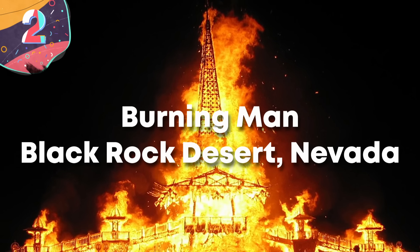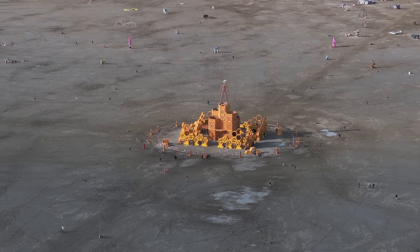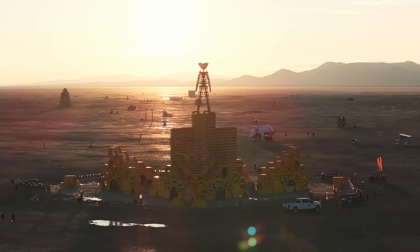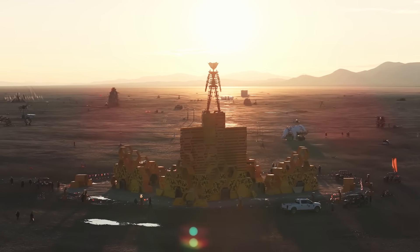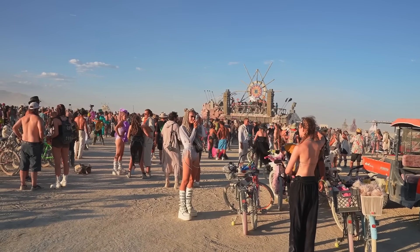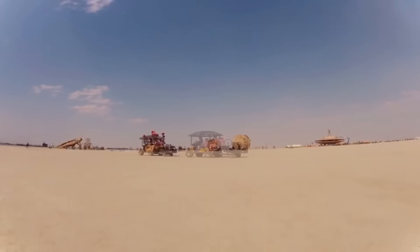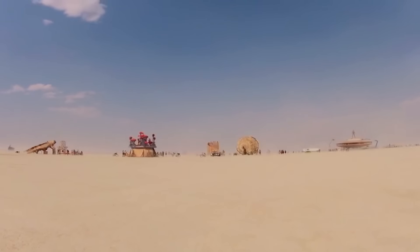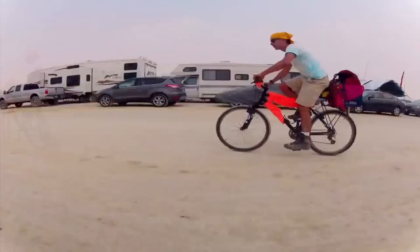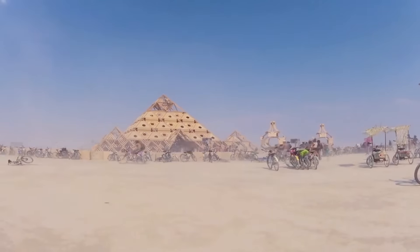Number 2: Burning Man, Black Rock Desert, Nevada. It may not be too unusual to find a building that's temporary in nature, but every year there's an entire city that's built and taken away again — known as Black Rock City. It emerges in the Black Rock Desert of northwestern Nevada, serving as the venue for the annual Burning Man Festival. The origin dates back to 1986, when Burning Man was first held on Baker Beach in San Francisco. The event was moved to the Black Rock Desert in 1990 due to its growing size and the need for a more open space that could accommodate the festival's radical self-expression and self-reliance ideals.